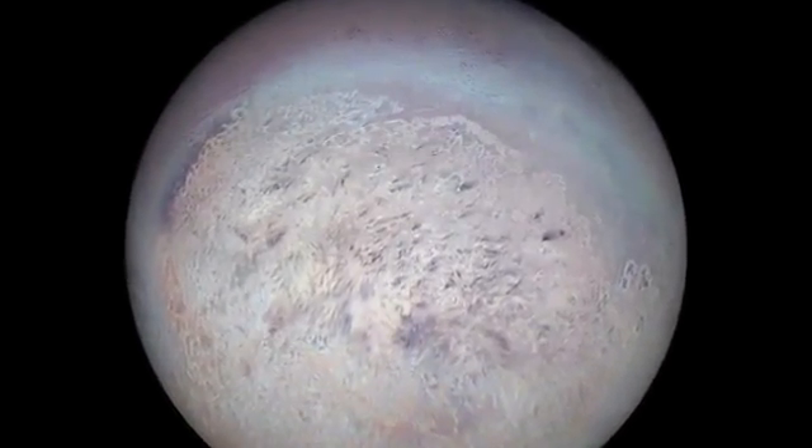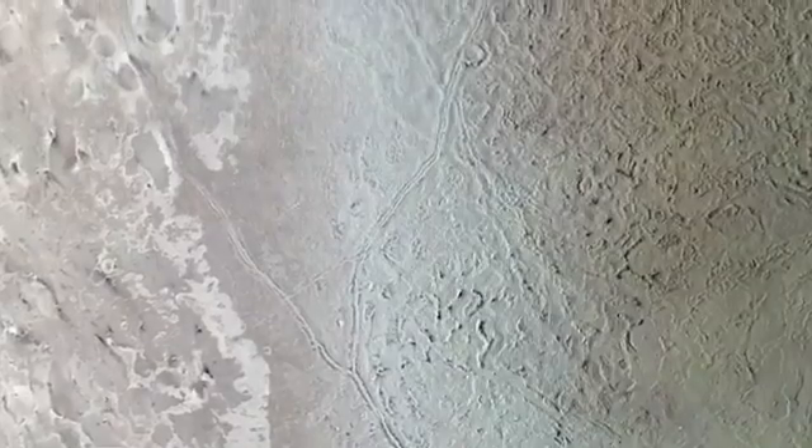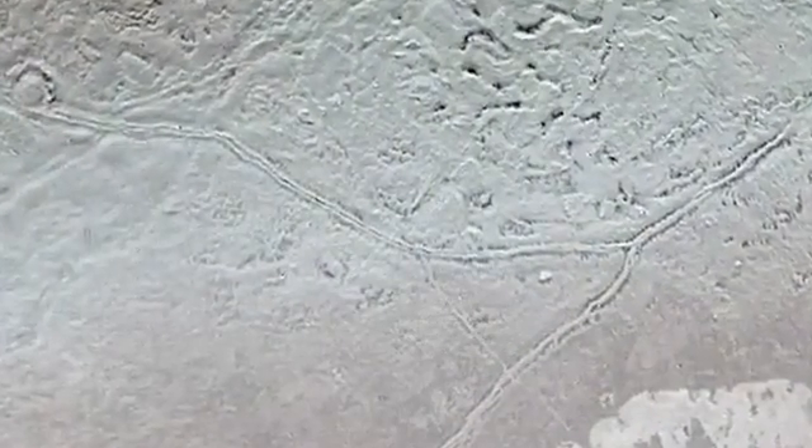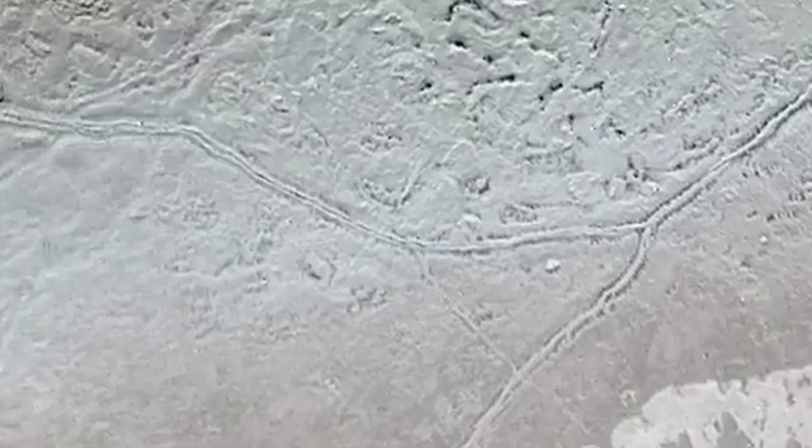Neptune's largest moon, Triton, has few craters. It's marked with circular depressions bound by rugged ridges that may mean the icy surface is collapsing, and there are grooves and folds in the land that stretch for dozens of miles — a sign of fracturing and deforming. Triton has geysers too, but these are not spurts of water. On frigid Triton, so far from the Sun, the liquid that spouts some five miles above the planet is nitrogen. No one yet knows exactly what drives them.